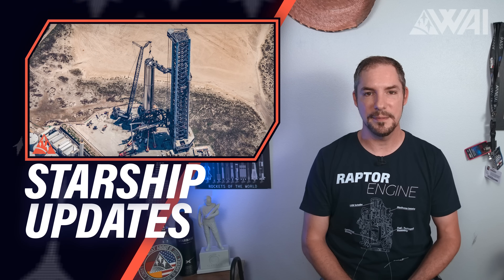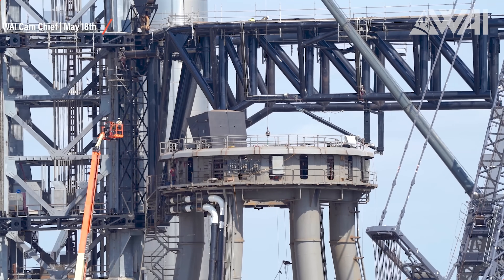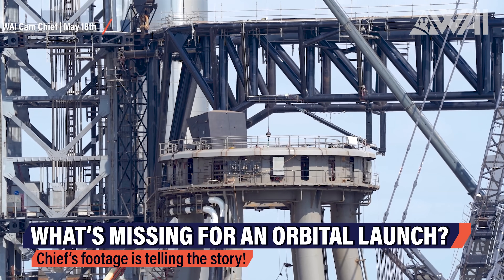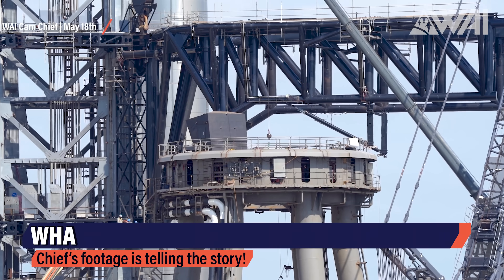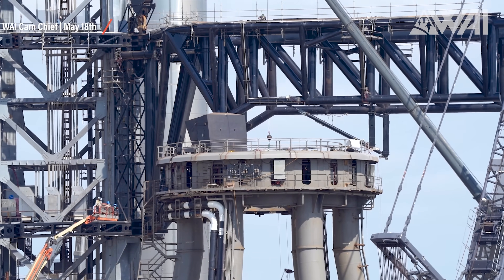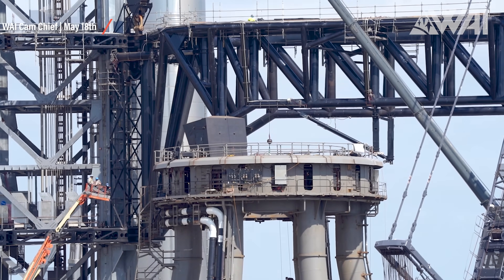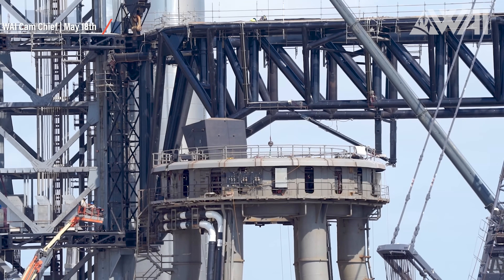Starship updates. Today I'll focus on one of the most asked questions in the community. Besides the dreaded FAA approval, what's still missing for an orbital Starship launch? Chief's footage has told a story of progress since November of last year. He's worked on the white team for almost 7 months now. Being out there practically every day, he shows us SpaceX's progress, their failures and mistakes, along with their successes and breakthroughs.